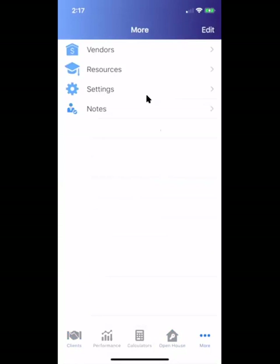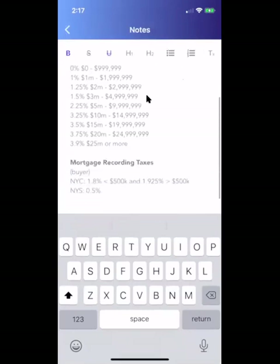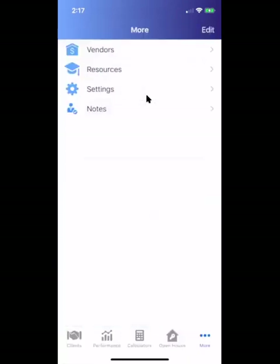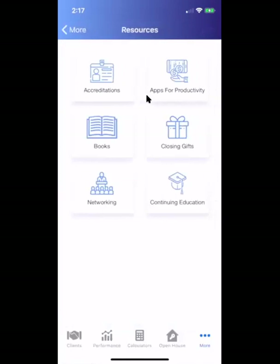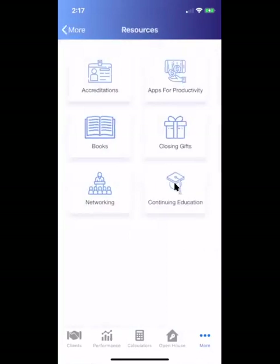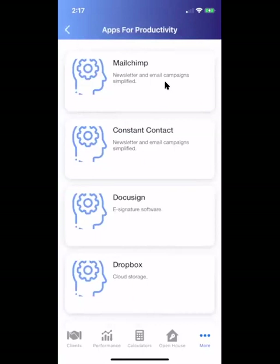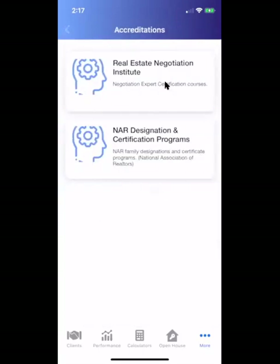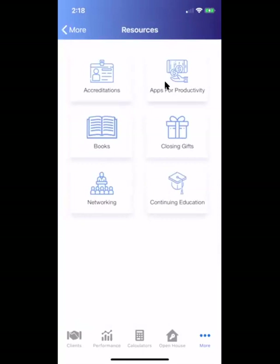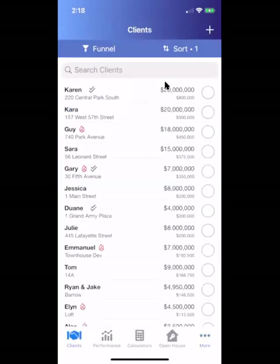We have a notes section and a closing costs schedule — those are New York City closing costs I can add as I see fit. We have a resources section with things like discounted rates on continuing education, a networking Facebook group where users can network and place referrals, upcoming conferences, a book club, closing gifts you can buy on the fly, other apps we find useful, and accreditations — like if you want to get a certified negotiation expert designation — all curated on an ongoing basis.